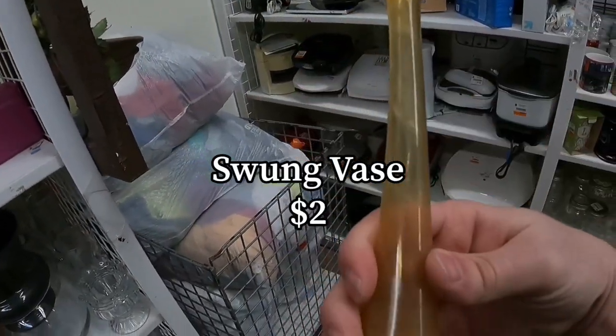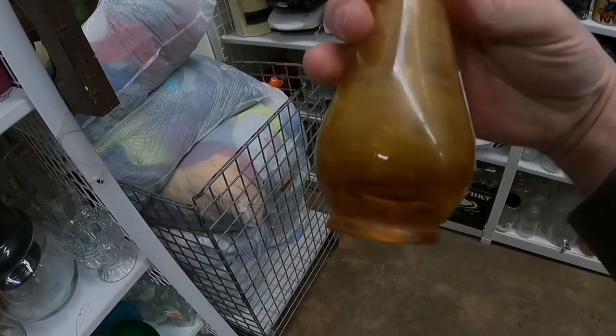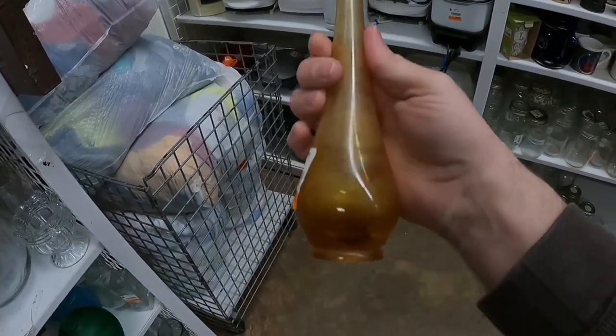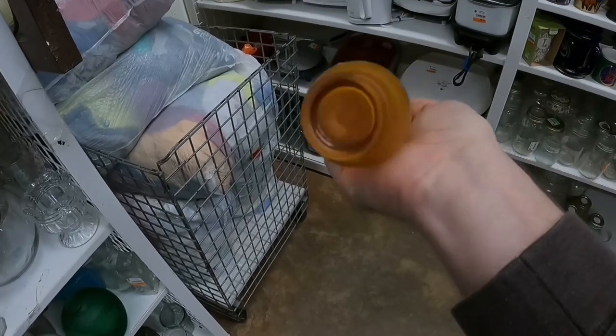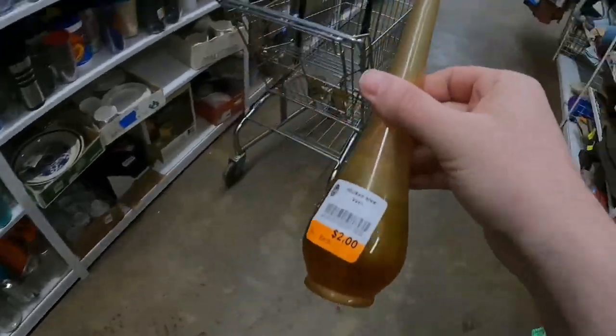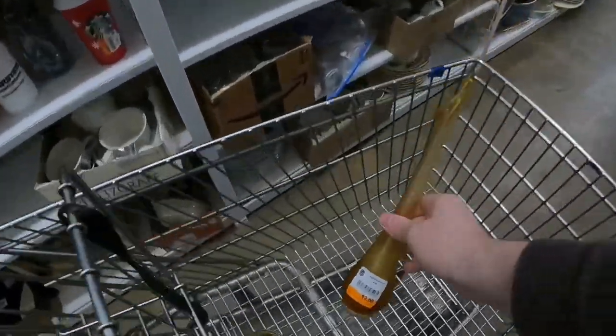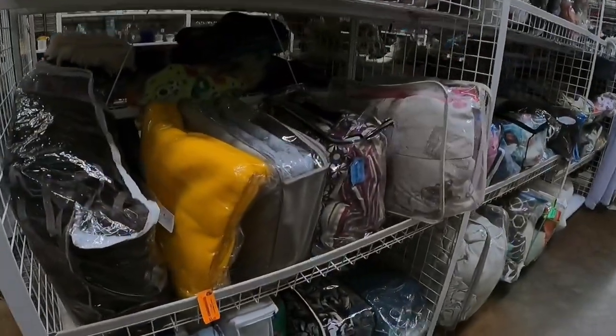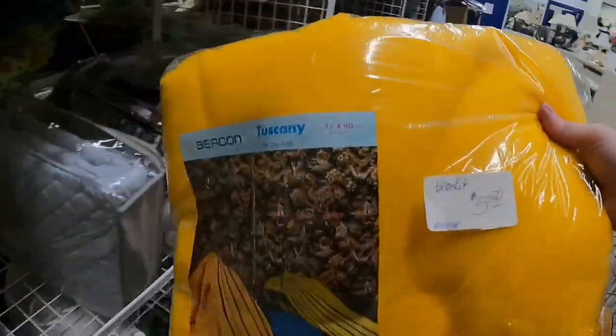Here's something you don't see every day at a thrift store — a little swung vase. It was only two dollars. It's pretty dirty; I'm going to have to put some solution in there to clean it out. I sell these really well in my booth in town. I'm probably only going to get like twelve dollars for this one — there are no markings on it — but it really helps my booth look good and get people in, so I had to pick it up.